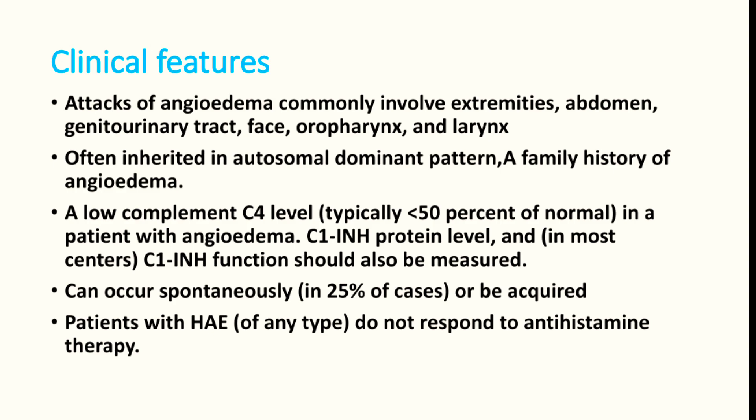Most patients will have a low complement C4 level. C1 inhibitor protein level and C1 inhibitor function should also be measured in this type of patient.